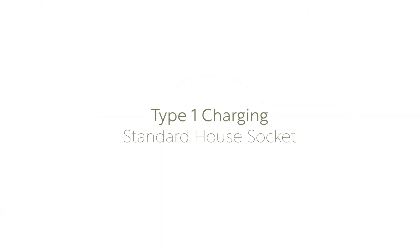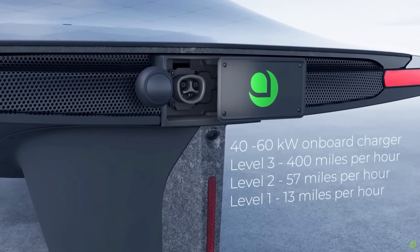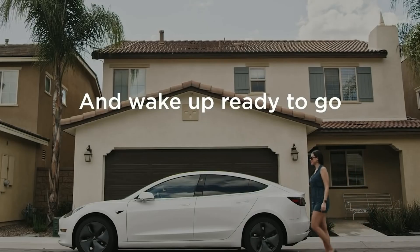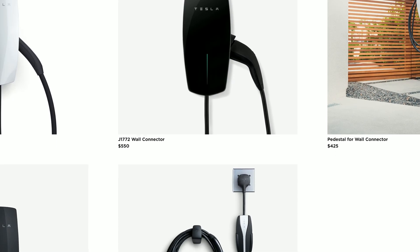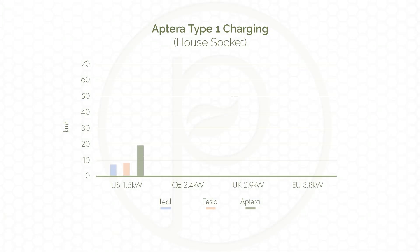The third method is type 1 charging — normal household socket type charging. Again the Aptera's efficiency here plays an impressive role. Using my standard examples of the Tesla Model 3 and the Nissan Leaf for comparison, the Aptera enjoys significant charging speed advantages using a type 1 charger. Depending on your country this method varies significantly in speed and power. In the US you can expect to get 13 miles per hour, that's about 21 kilometers per hour, from a standard 1.5 kilowatt wall socket.